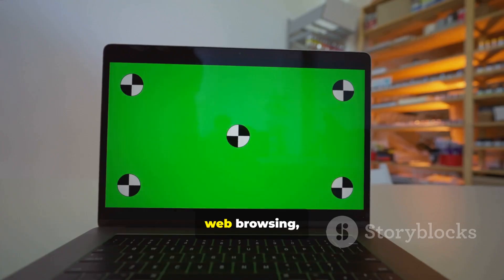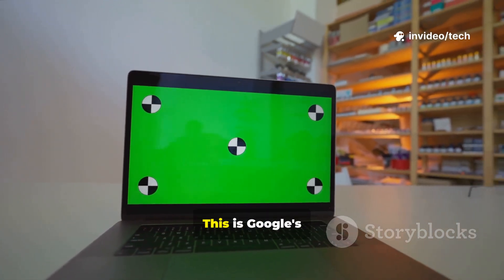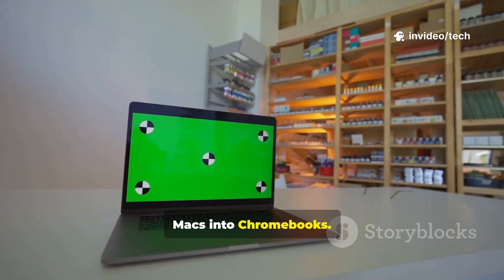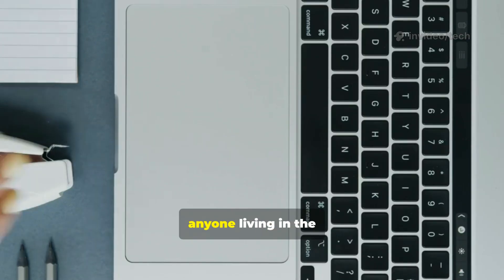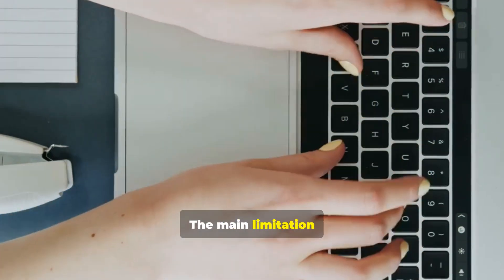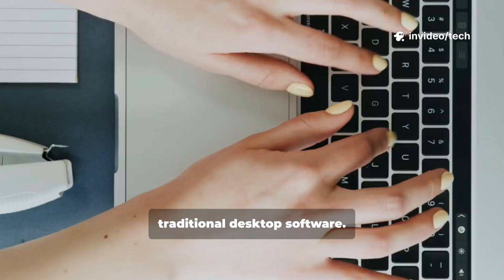For pure productivity, web browsing, and simplicity, it's hard to beat Chrome OS Flex. This is Google's official project to turn old PCs and Macs into Chromebooks. It's incredibly secure, boots in seconds, and is perfect for anyone living in the web browser and using Google's suite of apps. The main limitation is its reliance on an internet connection and its inability to run traditional desktop software.